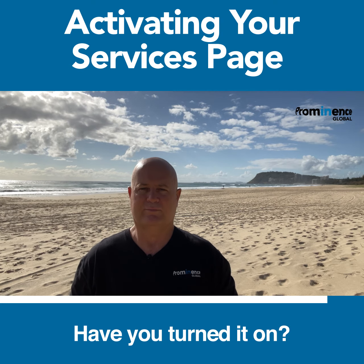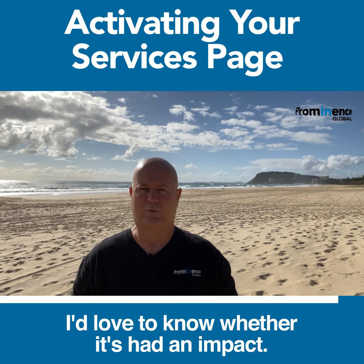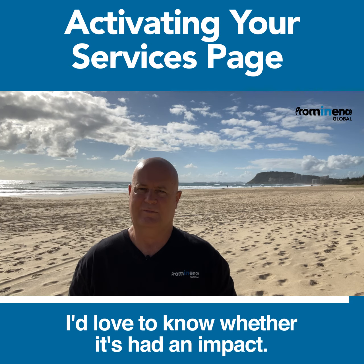Have you turned it on? If you have, I'd love to know whether it's had an impact. Let me know in the comments.